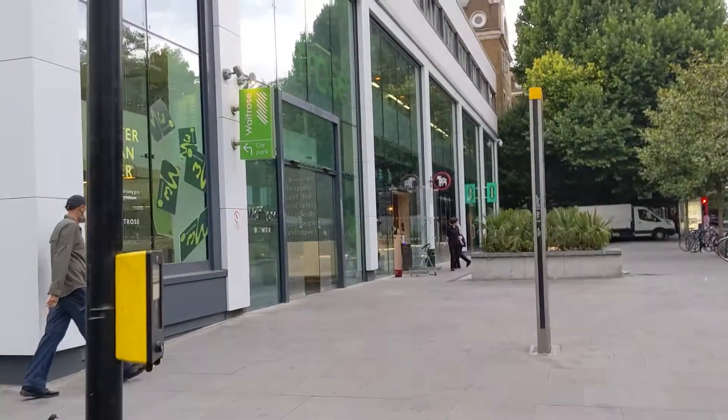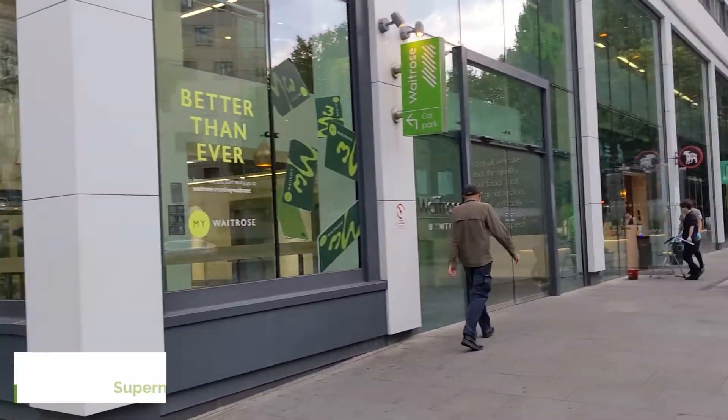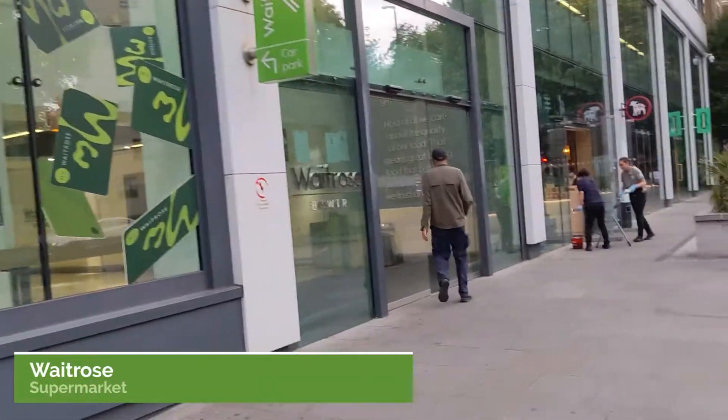I found a supermarket right here, it's called Waitrose. It's so green.